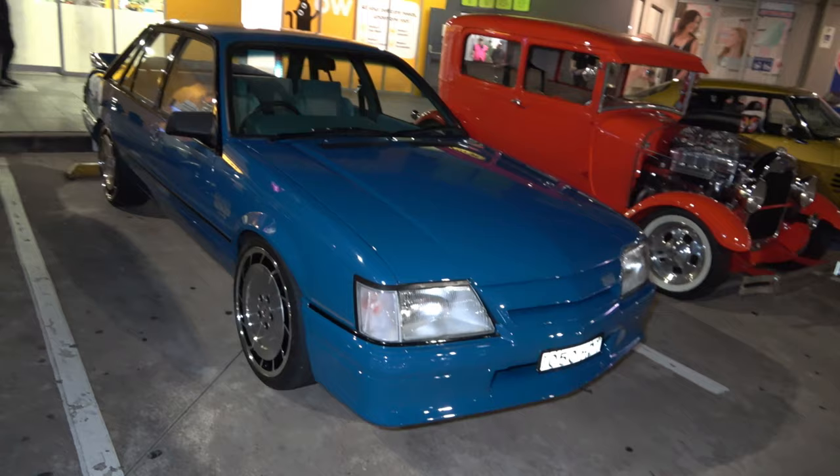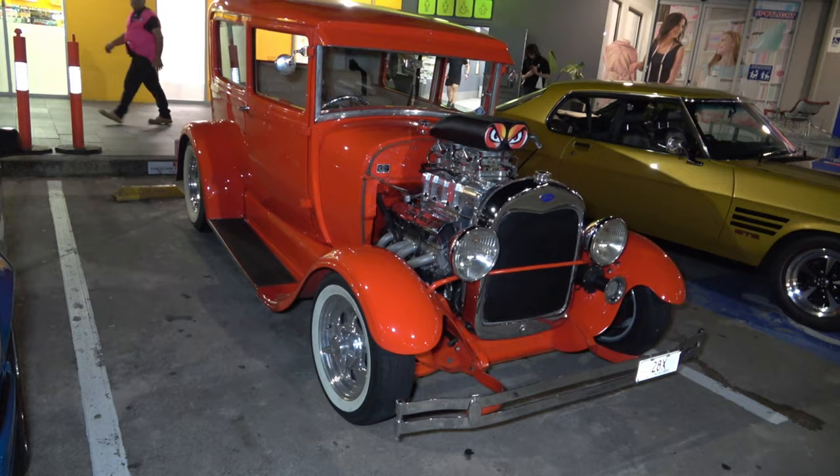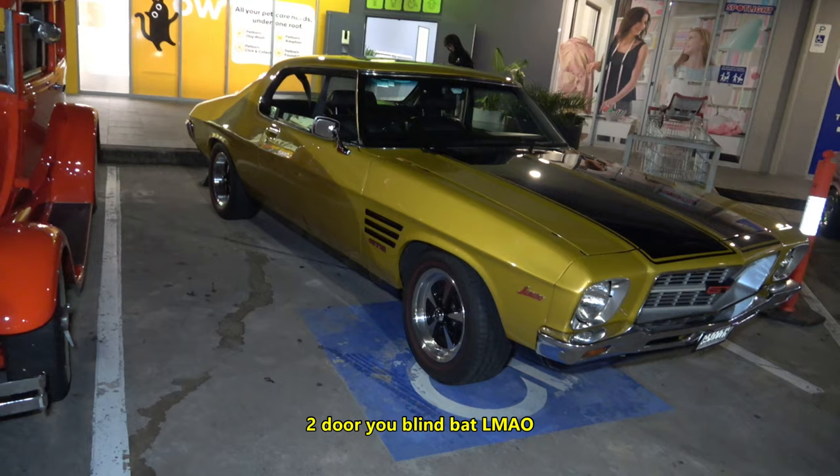We have an SS Group A Commodore in a beautiful blue — the original colour, looking wild. And another hot rod over here — this one's a Ford, and it has a Chevy engine in it. The GTS Monaro — and this guy always gives us a nice treat when he's leaving the shows, I appreciate that.